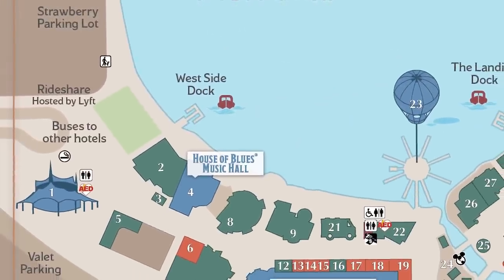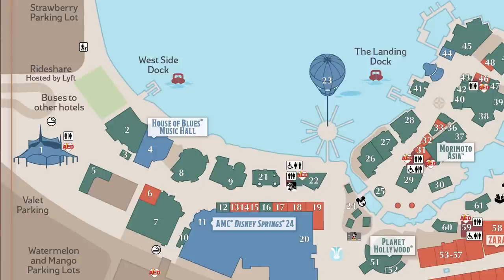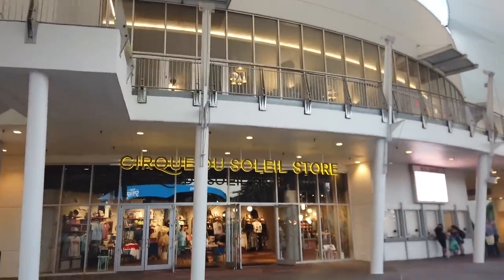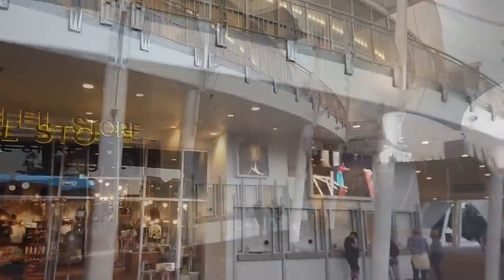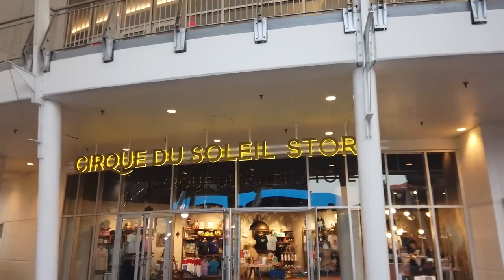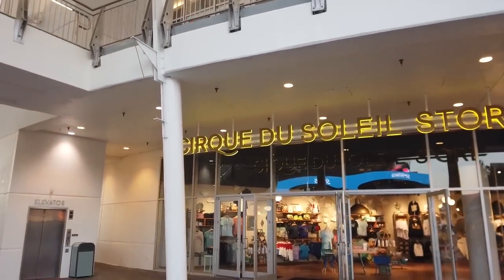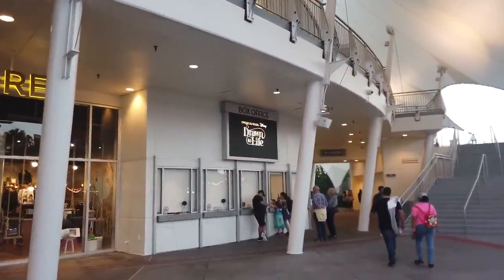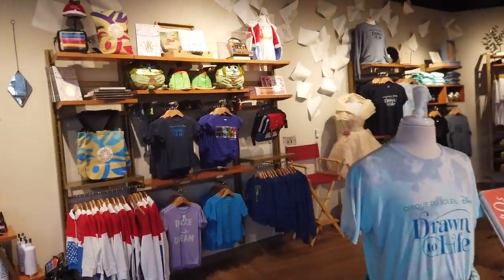Right as you make your way through security on the West Side after getting out of your rideshare, you're going to see this giant circus tent — the home of Cirque du Soleil, which is currently housing Drawn to Life. Drawn to Life is a Cirque du Soleil show — if you're unfamiliar, it's a variety act circus-style type show. It's inspired by Disney Animation — the first real collaboration between Cirque du Soleil and Disney. Also inside the big circus tent is the Cirque du Soleil store where you grab all your Drawn to Life merch.